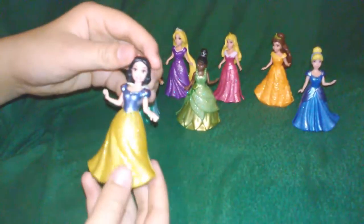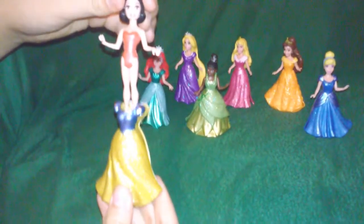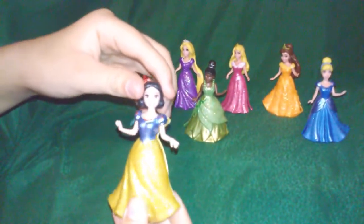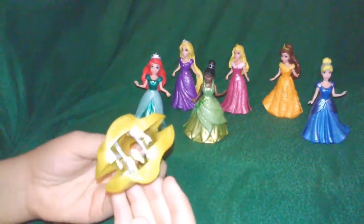And Snow White — she comes right out of her dress and goes right back into her clip dress. Beautiful.